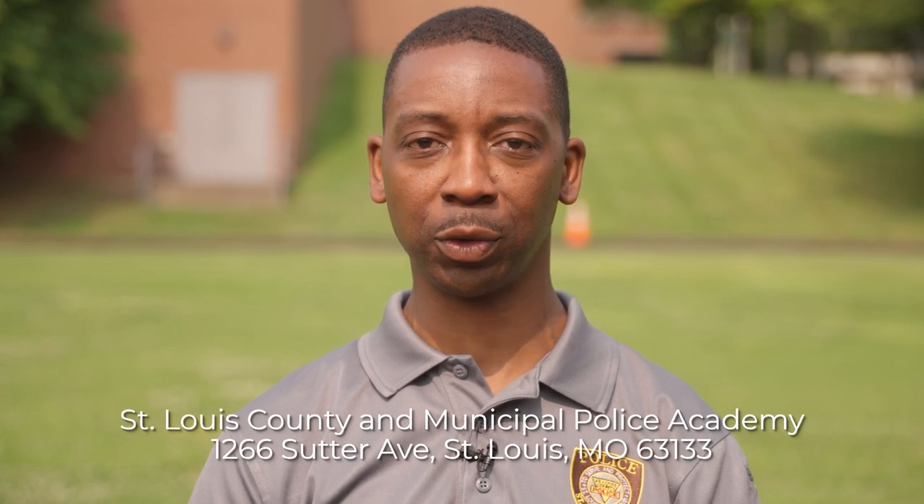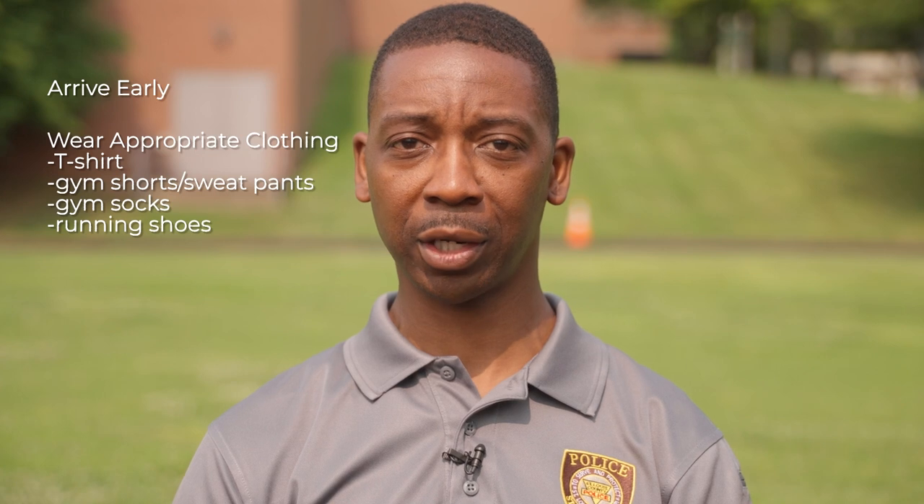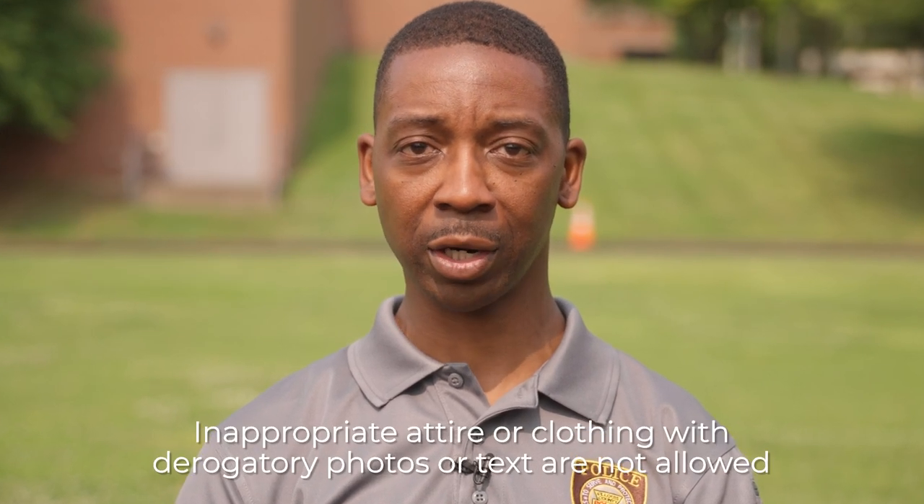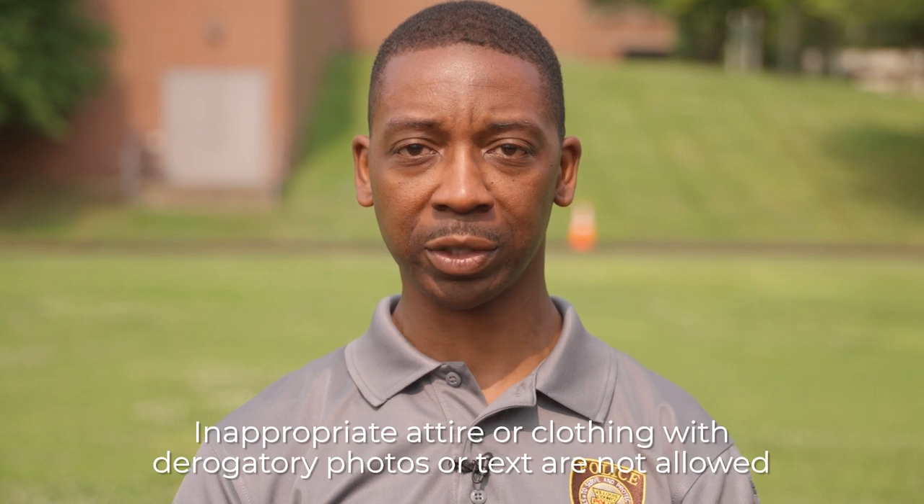The physical agility assessment happens right here at the St. Louis County and Municipal Police Academy. Be sure to arrive early, wear appropriate clothing such as a t-shirt, gym shorts or sweatpants, gym socks, and running shoes, and bring a water bottle. Any clothing with derogatory photos or text is not allowed. After checking in, an instructor will brief all applicants on how the test will be given and demonstrate each portion of the test. Pay attention to all instructions given by test administrators.